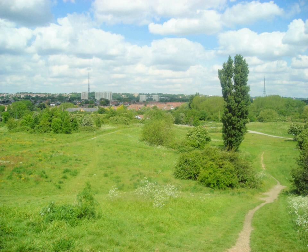Croydon Council is associated with several other boroughs taking part in the Downlands Countryside Management Project. These boroughs are Sutton, and by Surrey County Council, the City of London Corporation, the Surrey districts of Reigate and Banstead and Tandridge, and the Countryside Agency. An additional partner is Natural England.